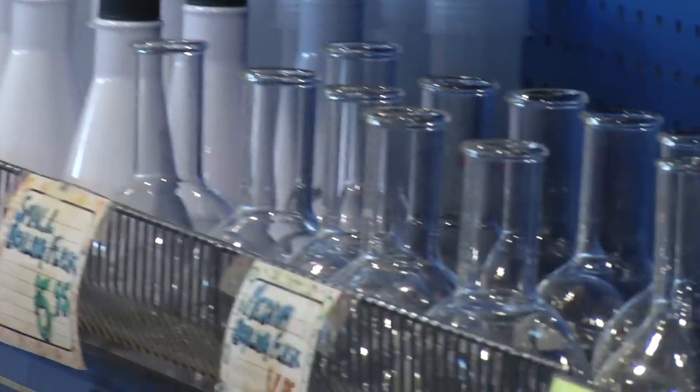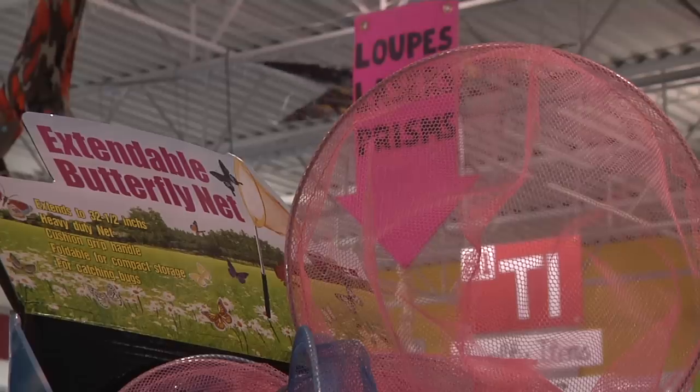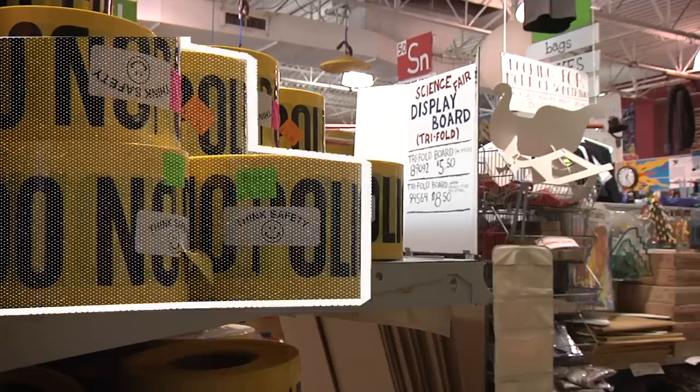One thing with surplus is you can only buy what's there — we can't manufacture something just to sell it as surplus. So as the surplus is available, we buy it, and we kind of go with the flow with that.